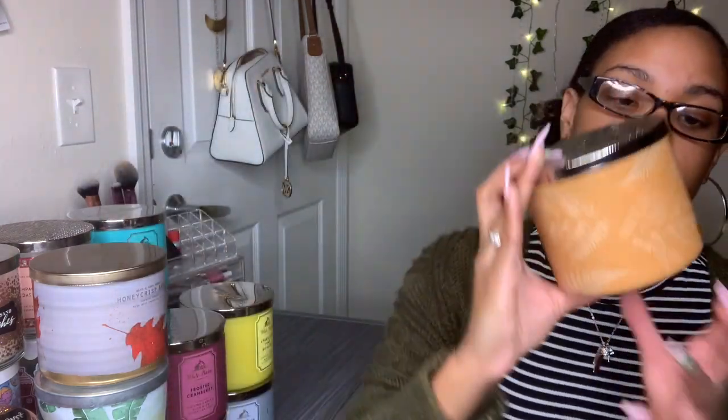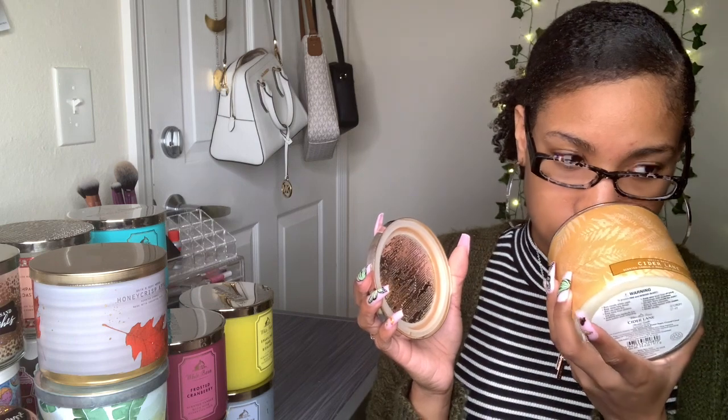This one is called Cider Lane — look at that nice little design on the jar. Bath and Body Works, y'all didn't come to play. The notes say warm caramel, Granny Smith apples, dark brown sugar, and ground clove. I can definitely smell the Granny Smith apples and brown sugar — it kind of reminds me of apple cider. Let me know if y'all like warm apple cider in the winter time, because I do.